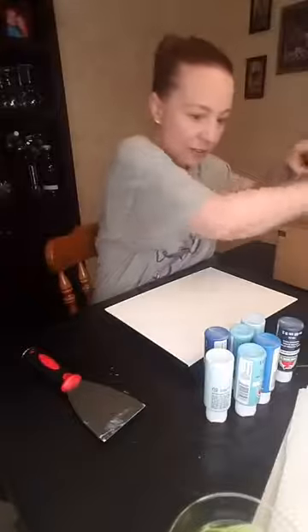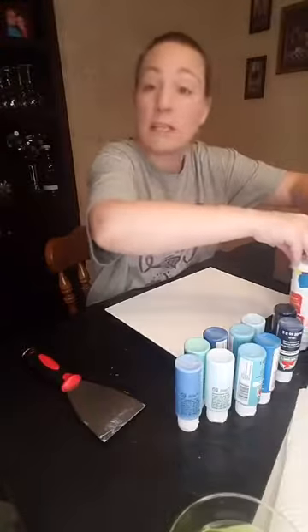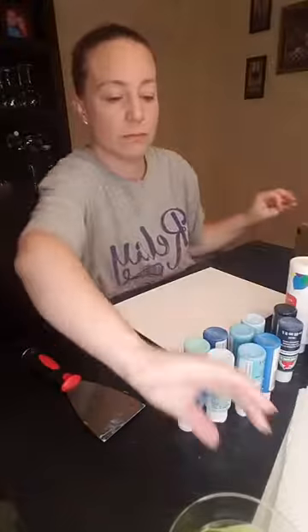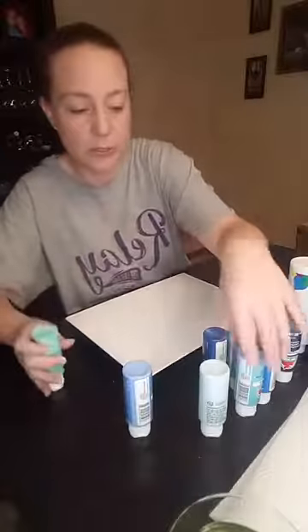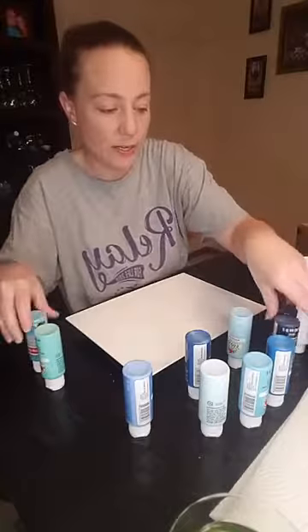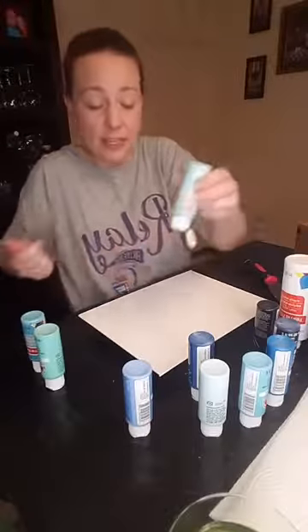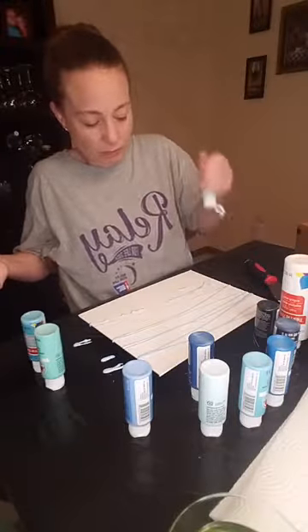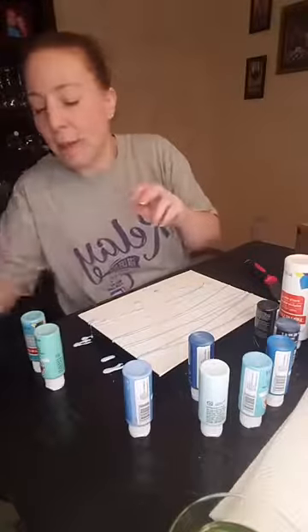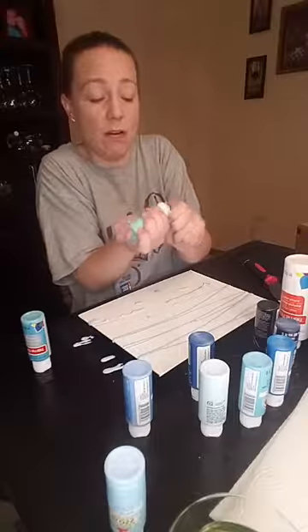Then you just need a crap ton of paint — yes, that is an official measurement. Whatever color scheme you want. I asked earlier if anybody had color recommendations and nobody said anything, so we're going with blue again. All you're going to do is whatever colors you want — just go the length of your canvas. It doesn't matter, there's no rhyme or reason to this; you're just going to put a crap ton of paint all over the canvas.